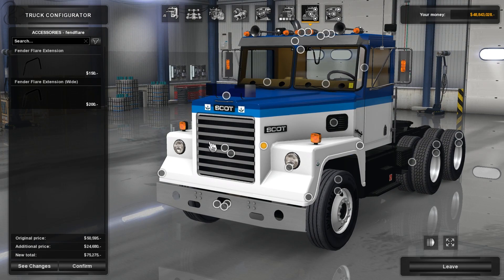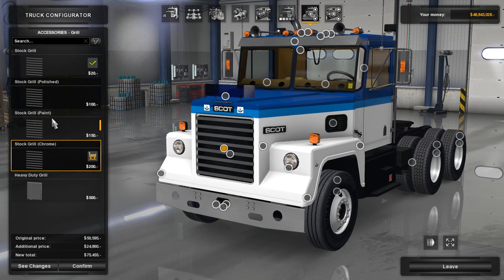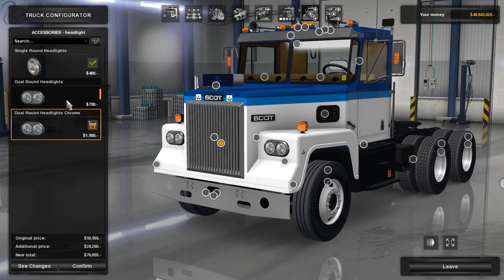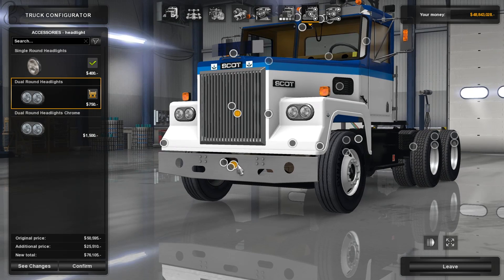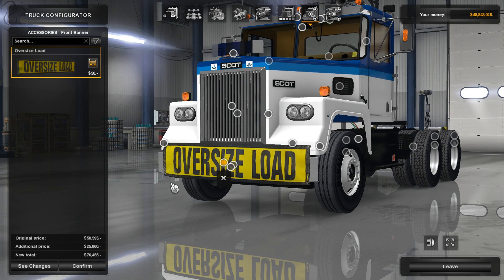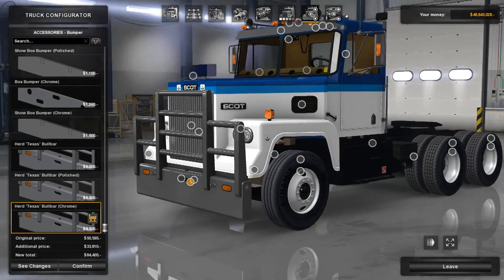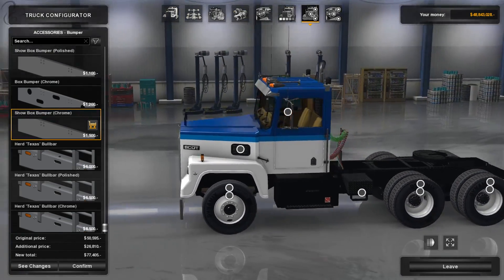There's a fender extension option. For the grille, you've got stock, polished, painted, chrome, and a heavy-duty version — I kind of like the heavy-duty one. The headlights come as rounded, giving it almost a Kenworth look, and there are fog light options to put inside. You've got a number of bumper options — with or without yellow lights, full, polished, or super chrome — though going super chrome on this truck probably isn't the right thing to do for a proper workhorse truck.